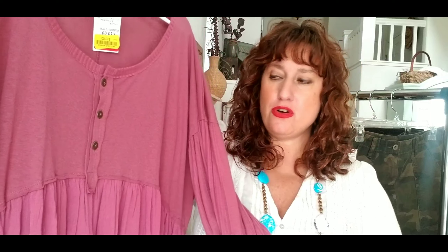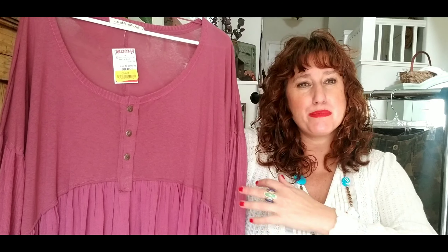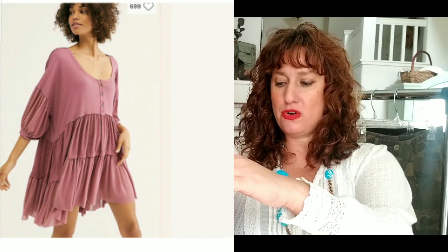First item is a Free People dress. I paid $10 for it — it originally retailed for $108. I really love this dress. It's a beautiful color. It's called the Sky Tunic Dress; it has a balloon sleeve and contrasting fabric — kind of a jersey knit on one part and a lighter weight fabric on another, with a tiered skirt. There were a few others listed on Poshmark, and it looks like I can probably get about $50 for this. I'll be turning that $10 into $50, and I'll use a stock photo in my Poshmark listing.